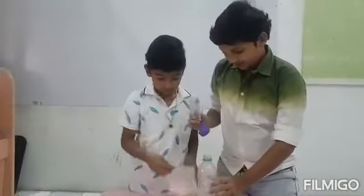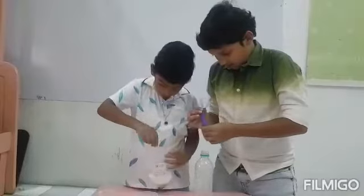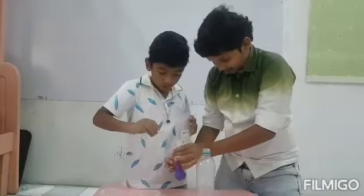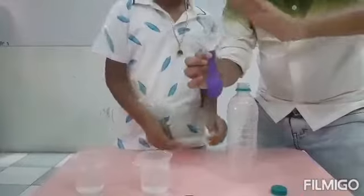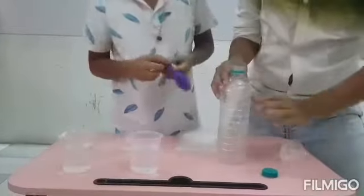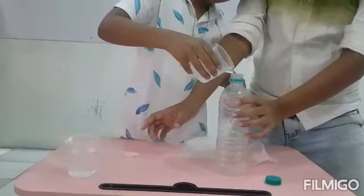Take a funnel and keep it down. Pour some baking soda into the balloon. And keep the balloon aside. Pour the vinegar inside the bottle.